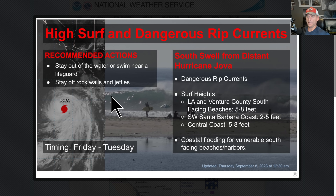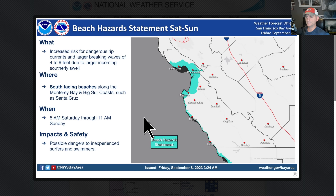High surf and dangerous rip currents — National Weather Service Los Angeles says watch out for those south-facing beaches. There could be even some coastal flooding, and this goes from today all the way through Tuesday. There are also beach hazard statements up and down the coastline from the surf generated by Hurricane Jova, going through 11 a.m. Sunday morning.